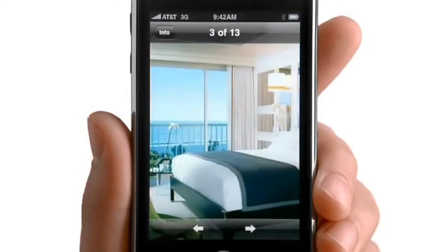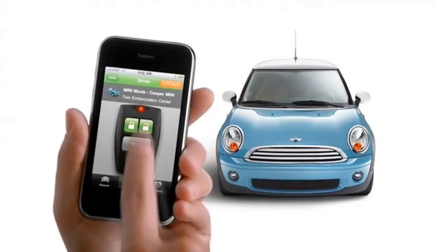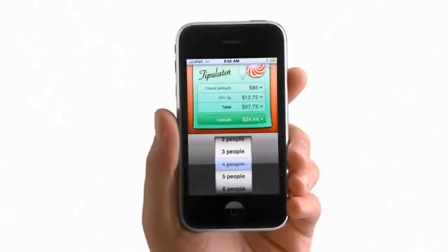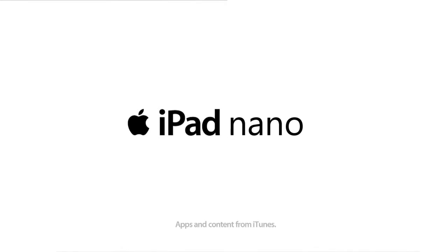But don't let its size fool you. The iPad Nano still has a full screen that's HD and bright and vibrant, and a large 4.0 megapixel camera. The iPad Nano. Pick yours up today.